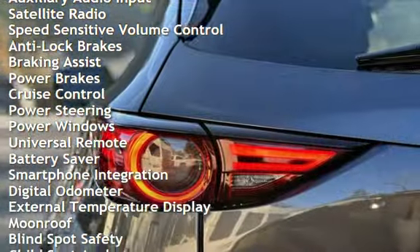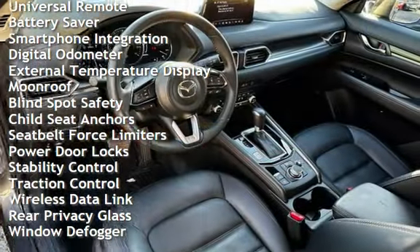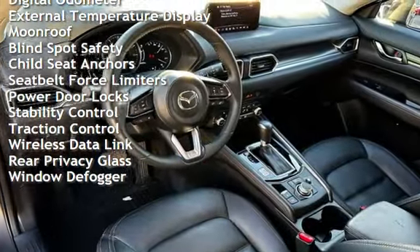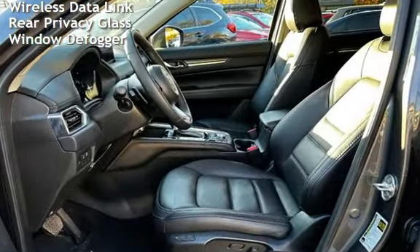Additional features include anti-lock brakes, braking assist, power brakes, cruise control, power steering, power windows, universal remote, battery saver, smartphone integration, digital odometer, and external temperature display.